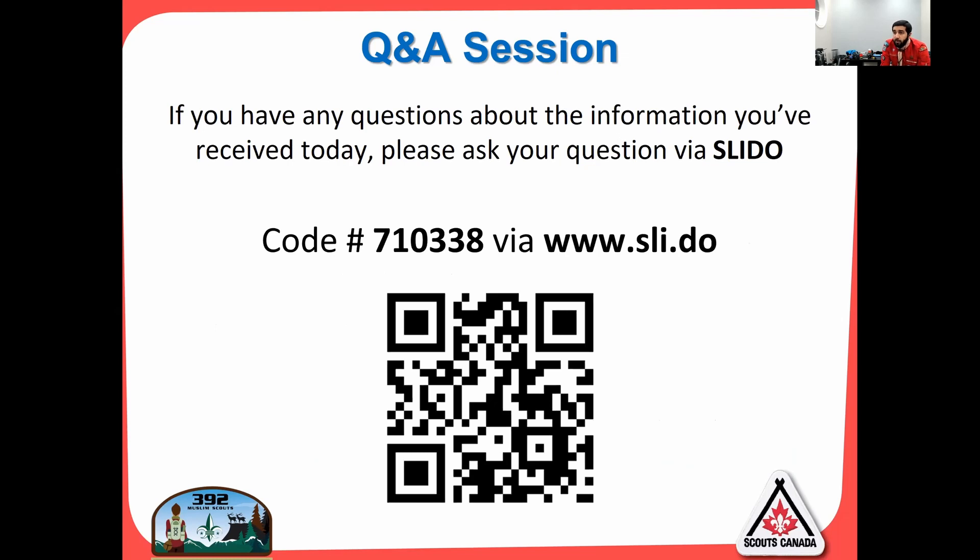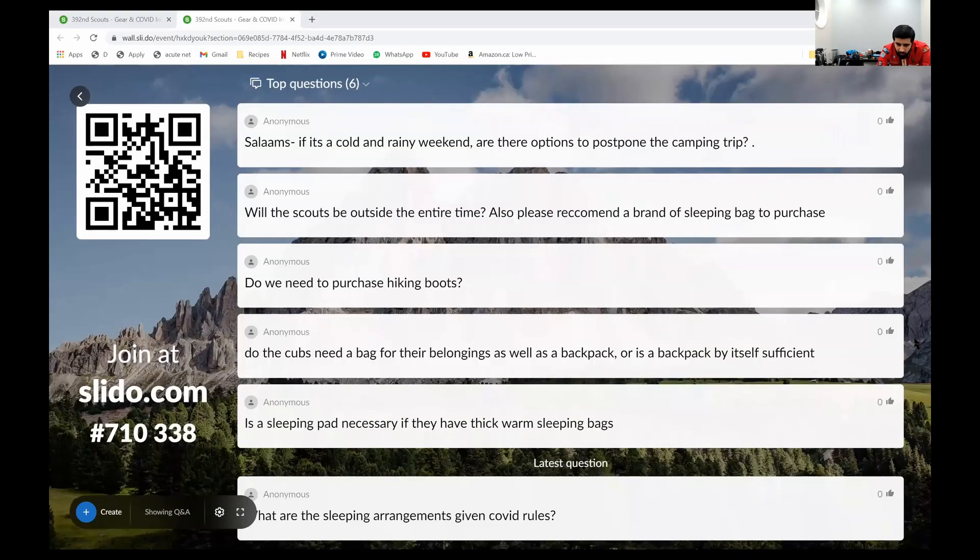We'll jump to questions now. If it's cold and rainy, are there options to postpone the camping trip? Unless there's like a tornado going through, it's unlikely the trip will get postponed. We have canceled trips in the past for winter storms or severe weather warnings, but for rainy weather we're going to stay dry — the tents stay dry if everything's set up properly and everybody has the right gear. We do have cabins to warm up in.